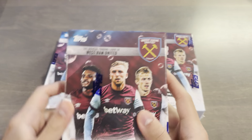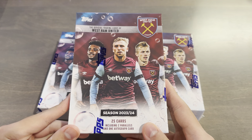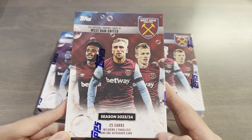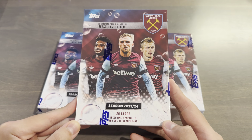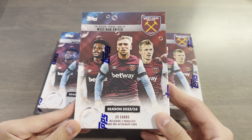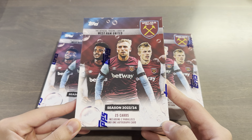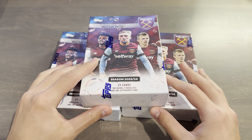Topps have finally released a West Ham exclusive team set, and I've been waiting 10 plus years for this. This product released on Topps UK on February 20th of 2024, and sold out within a couple days at £70 a box — approximately $90 USD — very, very pricey for team sets, even compared to other clubs which are more popular. But this one still sold out very fast, and the limit per order was 3 boxes, and I had to pick them all up.